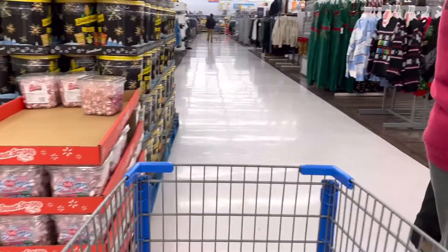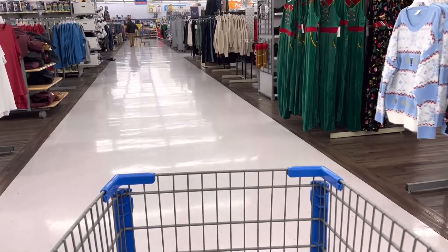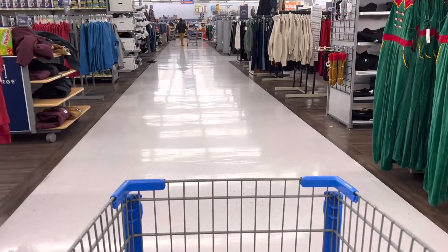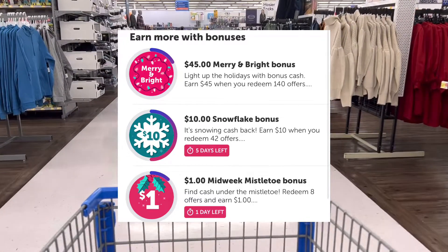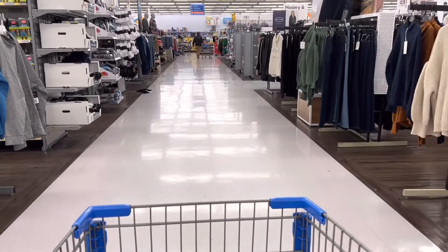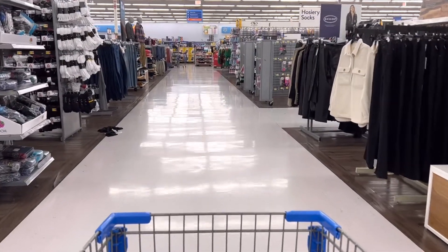Hi guys, this is Ames. Welcome and thank you for clicking on my video. I am at Walmart to work on my mid-week mistletoe bonus. I need to redeem eight offers to get a dollar, and this will also track towards my other bonuses that I'm working on. I already have one offer in, so I'll pick up seven offers at Walmart today. Let's go check out my haul.